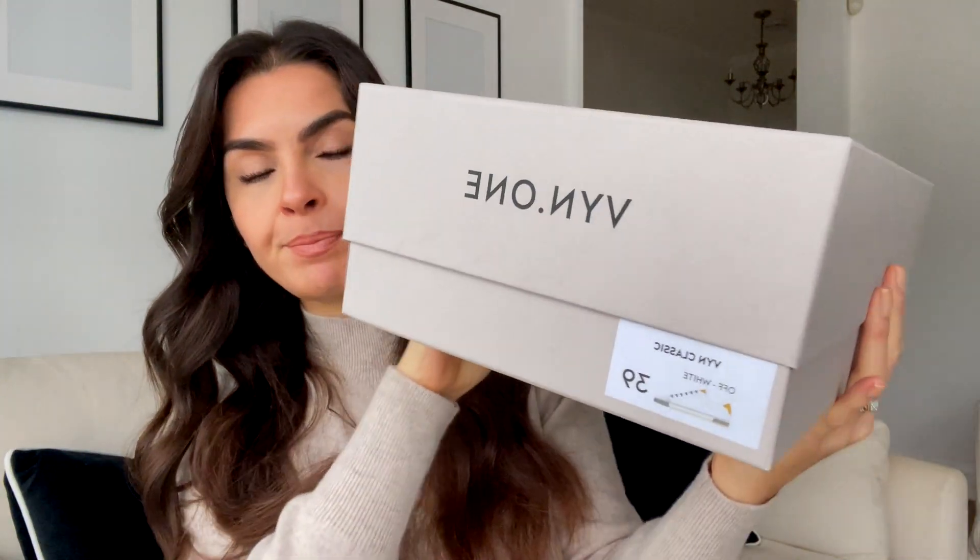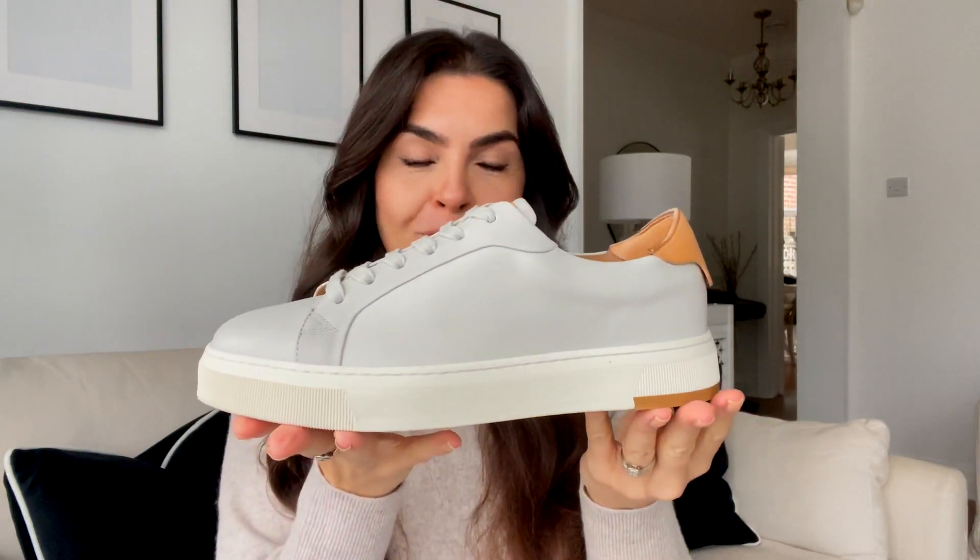So this is the box of the trainers — it's a beautiful box. I'm a 39 and I picked the off white. This is a unisex shoe firstly — I know a lot of my male followers want sustainable fashion too, so this is one for you as well. You can get different colours — off white, taupe suede, navy blue, loads of different ones. I'll pop the details in the description box below. This is obviously a sustainable brand — everything's recycled, done sustainably, and workers are paid fairly.